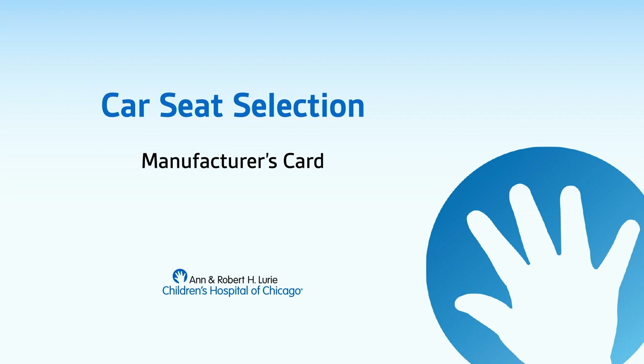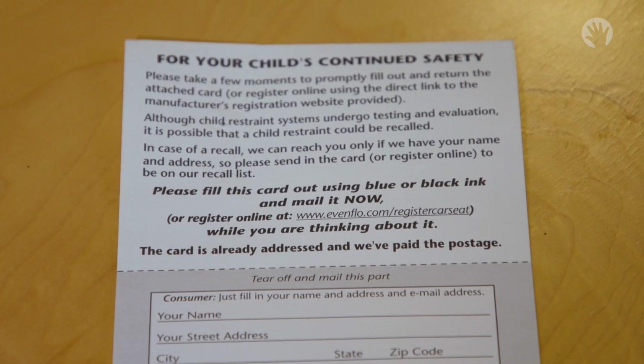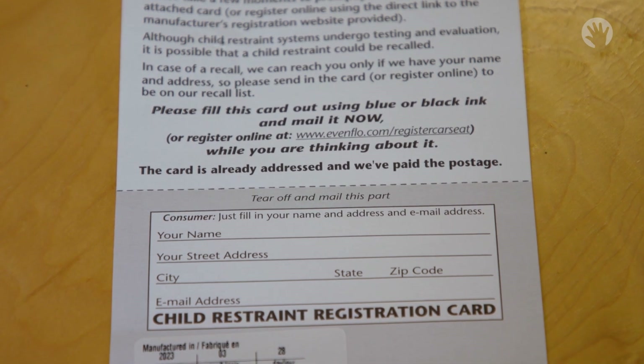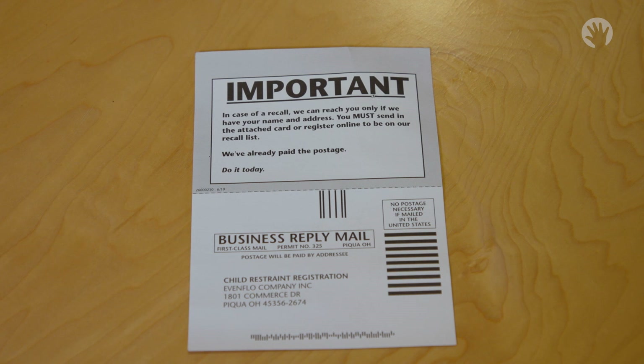Once you purchase a car seat, there will be a manufacturer's card attached to the car seat or in the manual. It is important to fill this card out and mail it to your manufacturer, or you can register it on your car seat manufacturer's website. That way, you can be sure you are receiving up-to-date information on any recalls to the seat or notifications of when the car seat is close to expiring.